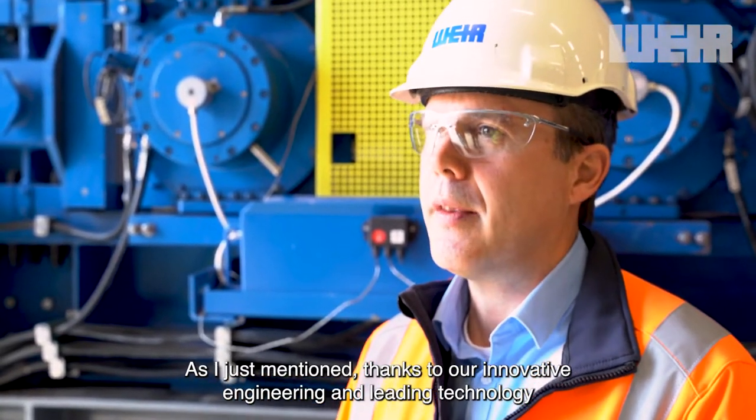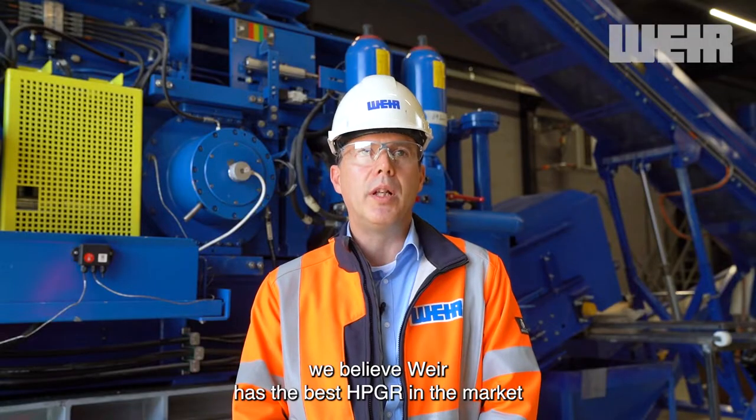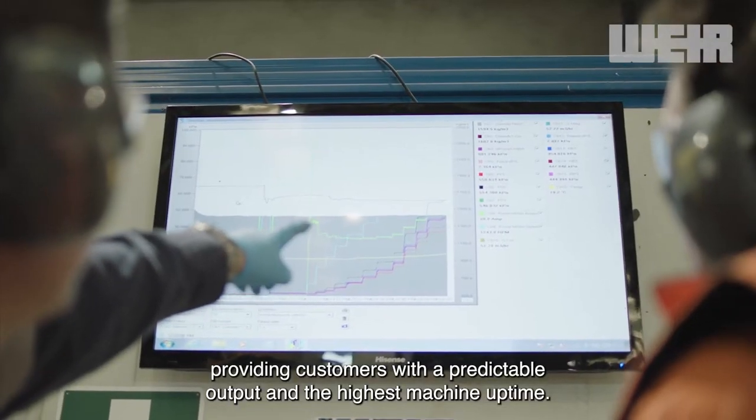Thanks to our innovative engineering and leading technology, we believe Weir has the best HPGR on the market, providing customers with a predictable output and the highest machine uptime.